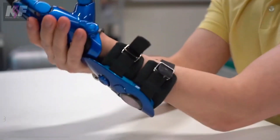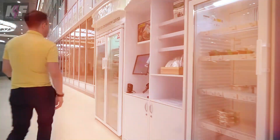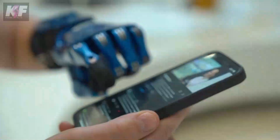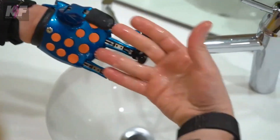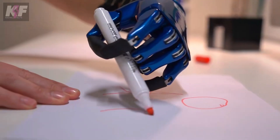The Cybi Fingers prosthetic hand offers an innovative solution for both children and adults. Crafted with lightweight, durable materials using advanced 3D printing technology, the fingertips are designed to work seamlessly with touchscreens, enhancing everyday functionality. Users can personalize their prostheses, ensuring a unique look that fits their style.